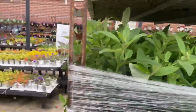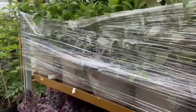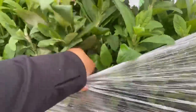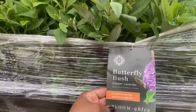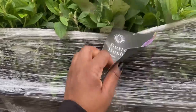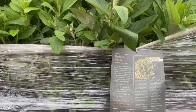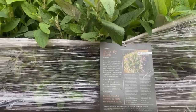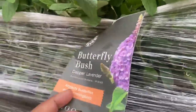Over here — I see a tag — it's the Butterfly Bush, the Damper Lavender. It attracts butterflies and hummingbirds. Needs full sun, gets three to four feet tall and wide, flowers are light purple, and it is zone six through nine.